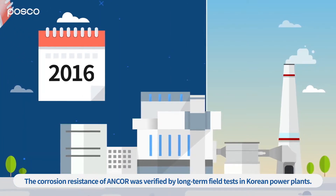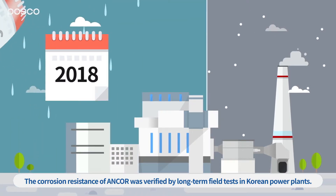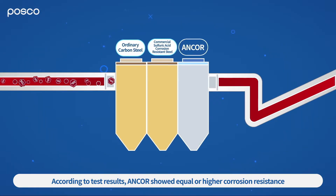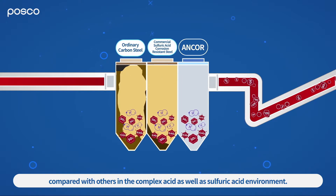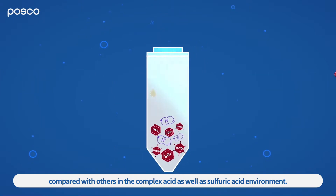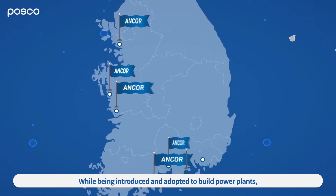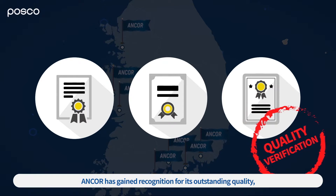The corrosion resistance of ANCOR was verified by long-term field tests in Korean power plants. According to test results, ANCOR showed equal or higher corrosion resistance compared with others in the complex acid as well as sulfuric acid environment. While being introduced and adopted to build power plants, ANCOR has gained recognition for its outstanding quality.